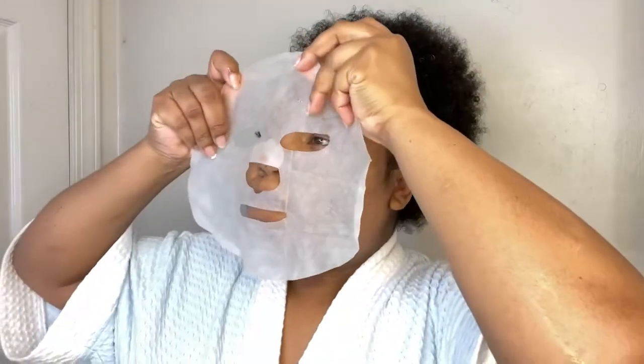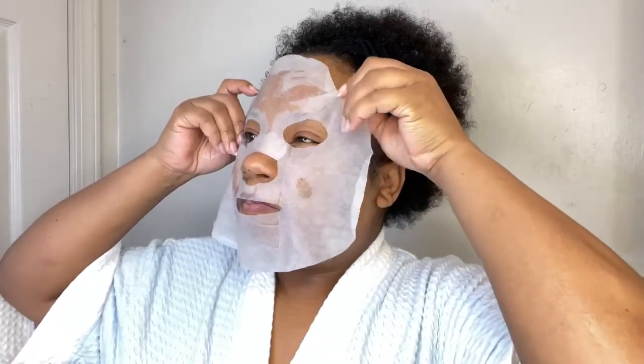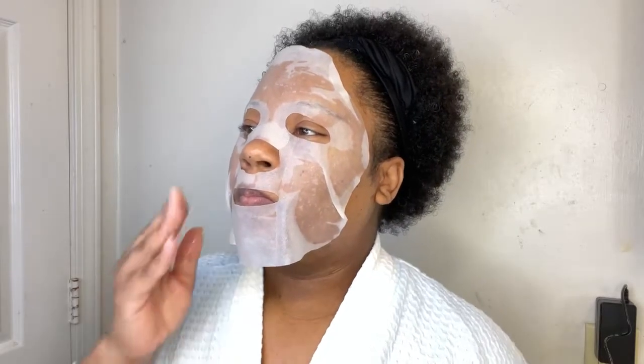I go in with this and just put this on. I tell you, every time I put this mask on, I always think of Jason — you know the Jason that everybody was scared of when they were kids? Y'all comment below if you used to watch Freddy Krueger and Jason. Jason has that white mask on coming into people's houses and stuff. But I'm just going to put this on — oh, this is so cute, you guys. And then I'm going to get ready to steam my face.